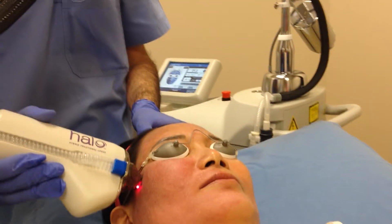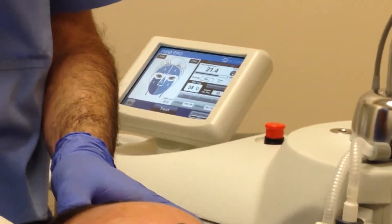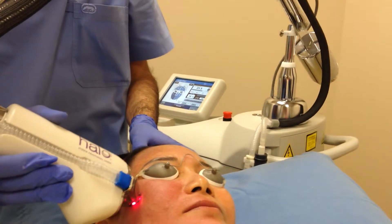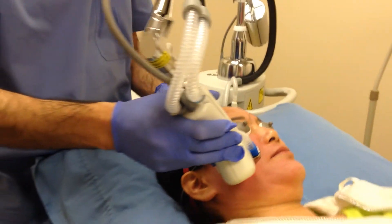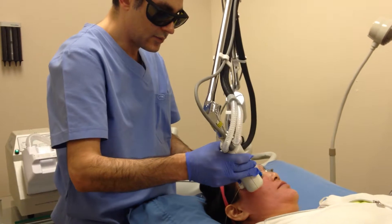It's a very effective treatment. It's tunable — you can adjust the energy based on each patient. We're very excited to have the Halo laser in our practice here.